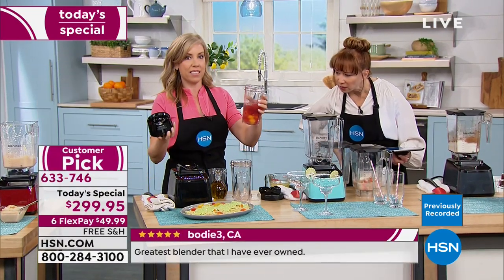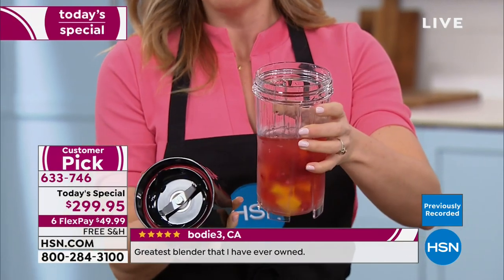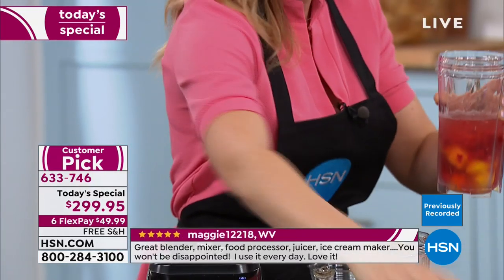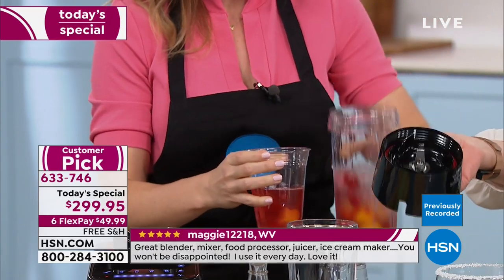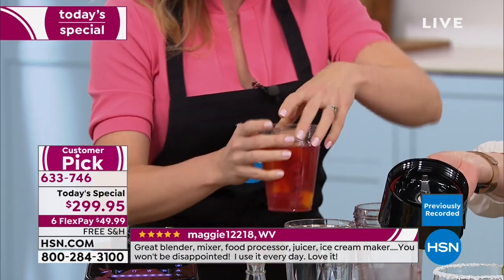This is brand new — an extra item if you want to purchase it. You basically just pop the blade on top, flip it upside down, and go. It comes with its own little blender base that pops on as part of today's special.